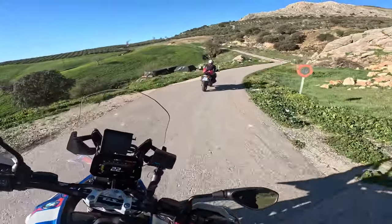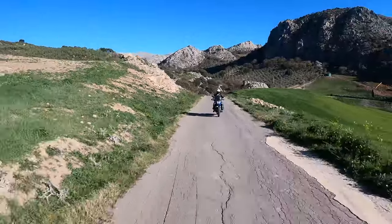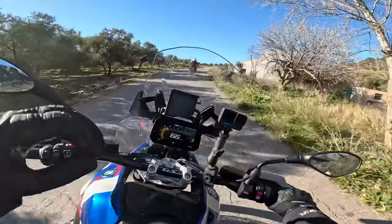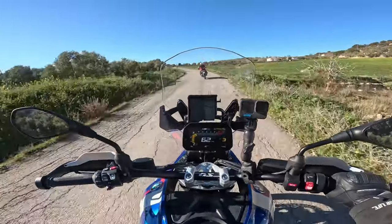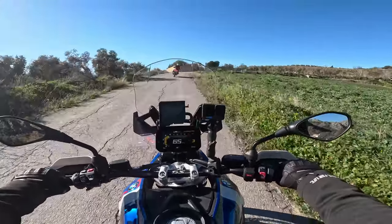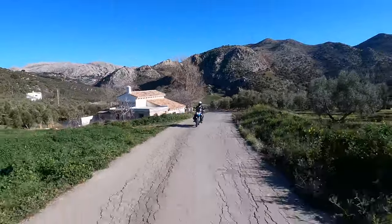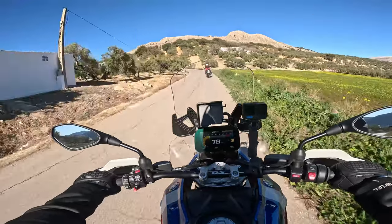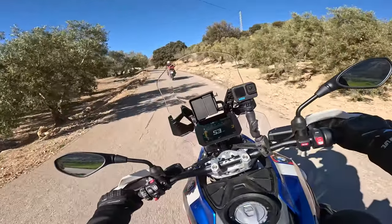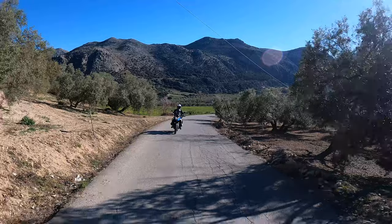The suspension even in dynamic mode is quite firm. The clever ESA suspension the GS has figures out what sort of terrain you're riding over and adjusts itself depending on your riding style and the terrain you're currently going over. So you can be on beautiful A-roads cranking on, and then turn off onto a side road like this which is fairly undulating, and the bike just sorts itself out.